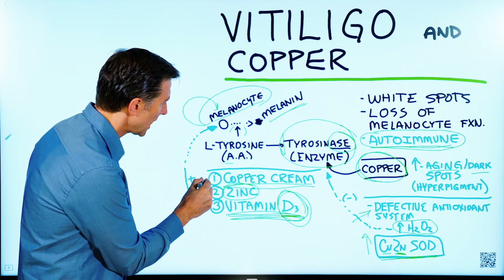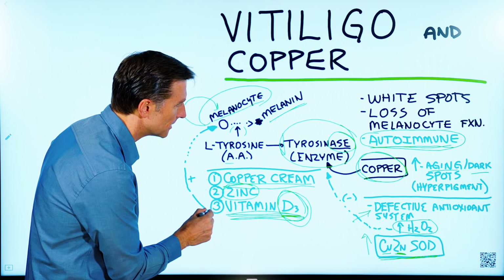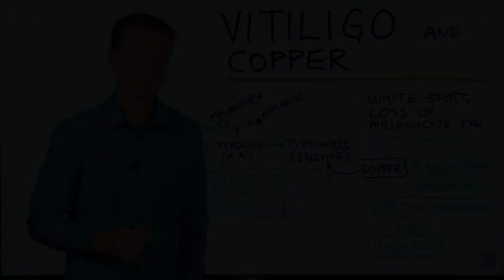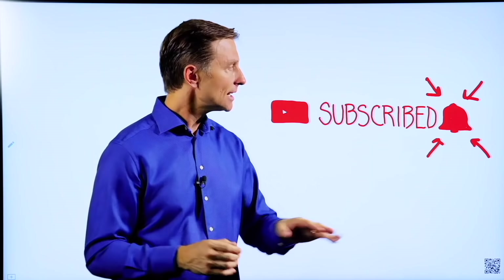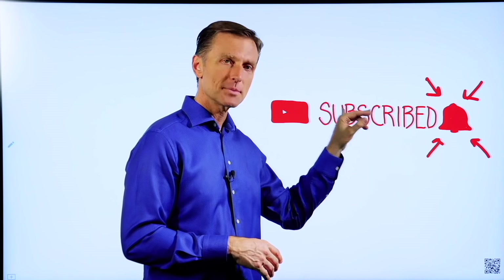So the three recommendations are: number one, do the copper cream; number two, zinc; and number three, vitamin D3. Thanks for watching. If you want to get notified with all my content, click the notification bell next to subscribed.